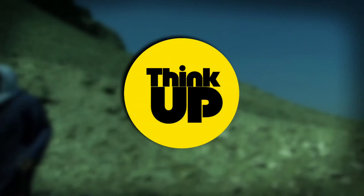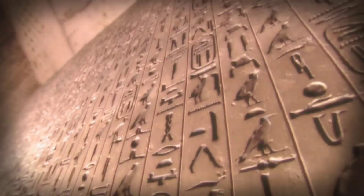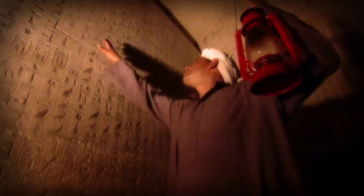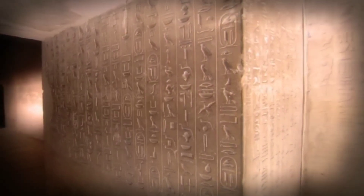Welcome back guys, to Think Up. Upon entering, the man found himself in a secret chamber inside the pyramid, with strange writing written on its walls. This was the point which shocked researchers and archaeologists around the world. This was the day when the world came to know that there are also secret chambers inside the pyramid, on which research is going on till today.